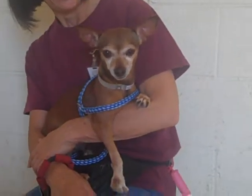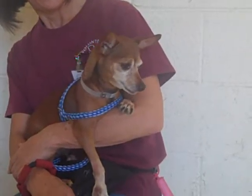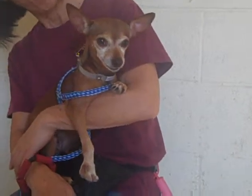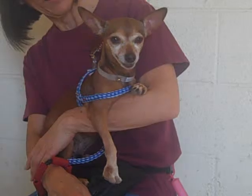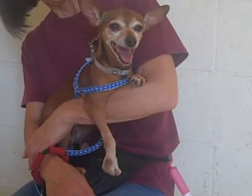Look at this happy girl — she's a fly catcher! This is Muneca. Her ID number is A401-9135. Muneca is a six-year-old, spayed female, brown and white, short-haired Chihuahua.